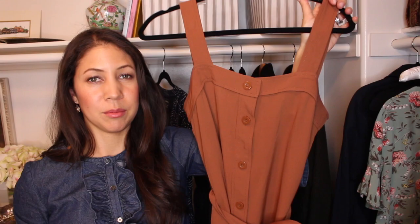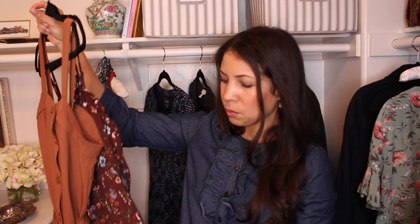The other dress that I am retiring is this Target Wild Fable dress. These are very fall colors, and I love this dress — it just reminds me of Little House on the Prairie, and I love that series. It was a really great dress, and I was able to wear it in different ways by styling it with different shirts and sweaters and things like that.